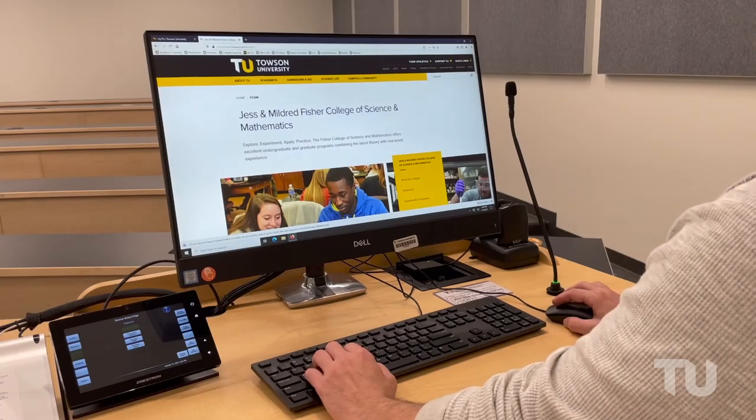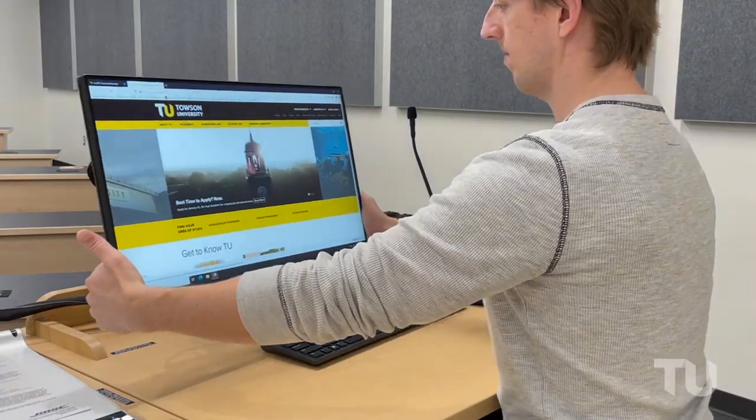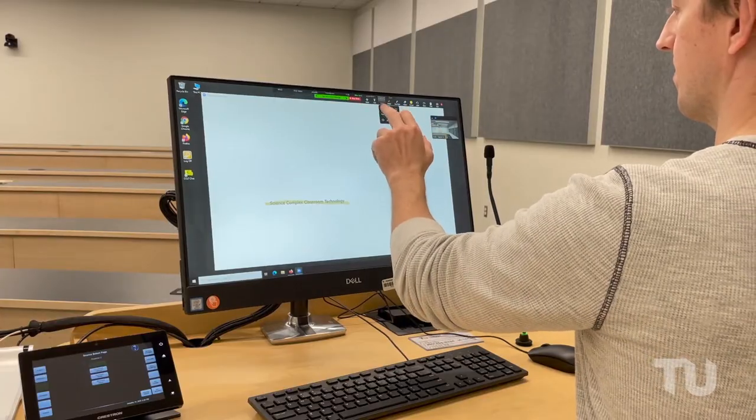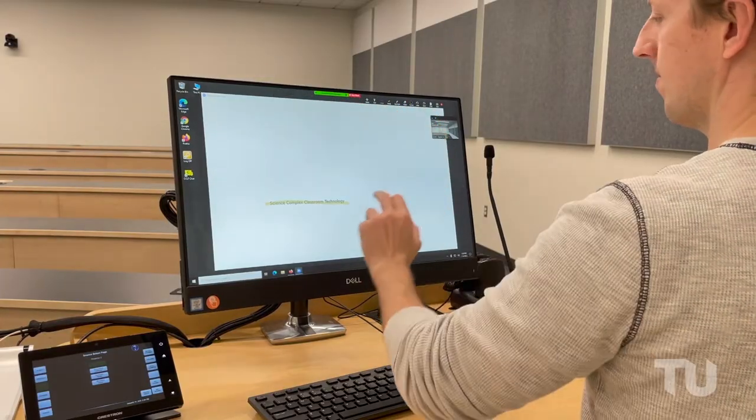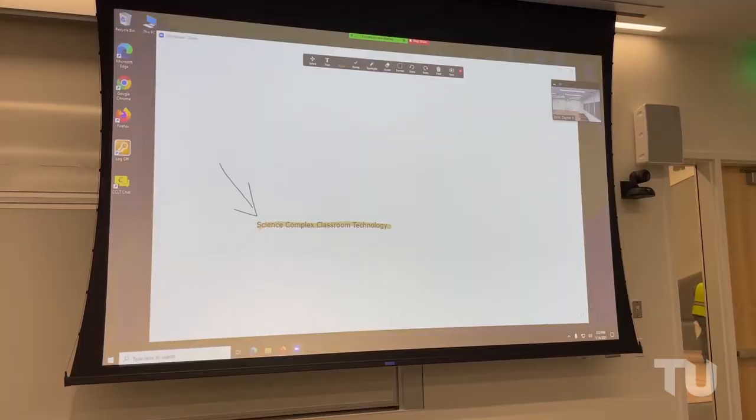Each room includes a Dell all-in-one computer mounted on an articulating arm with a touchscreen display and built-in webcam and microphone. Annotations on the touchscreen display will appear on the main display or projection screen in the room.